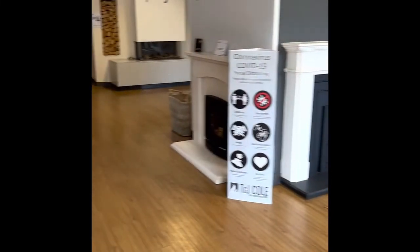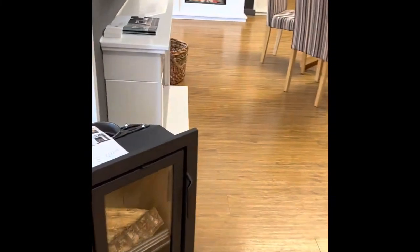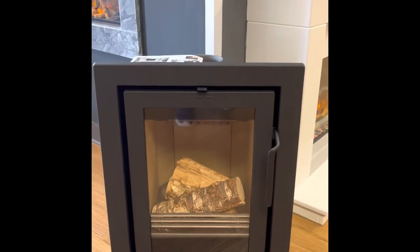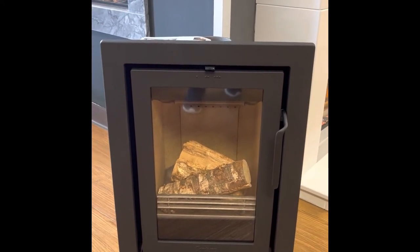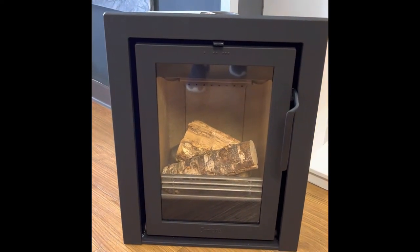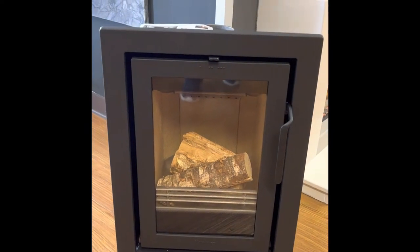If you just want to swap over a 16 inch gas fire for a wood burner, then we've got the Contura i4. That fits a standard British standard fireplace opening, which is sort of 16 to 18 inches wide by 22 inches high — it fits straight into a standard fireplace opening as long as your fireplace is compatible for a wood burner.